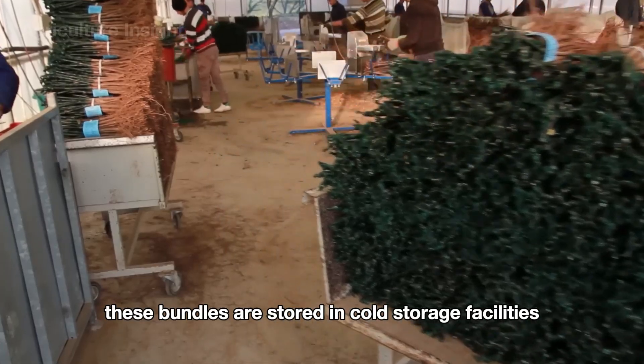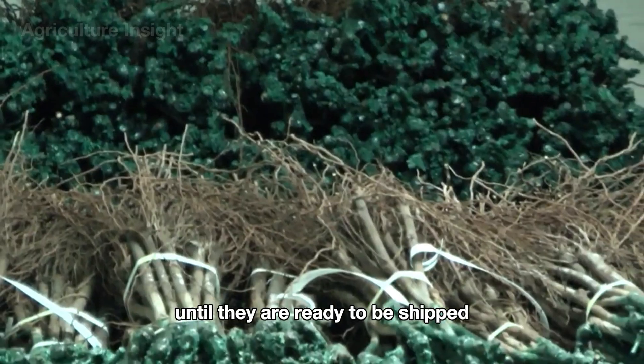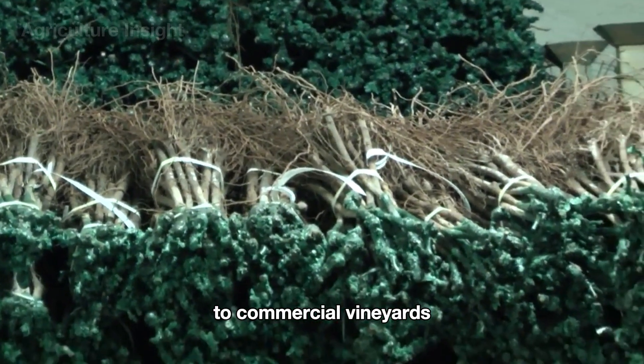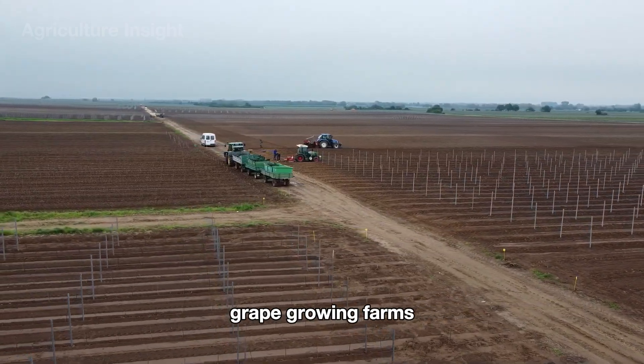These bundles are stored in cold storage facilities to maintain their freshness and vitality until they are ready to be shipped. The seedlings are then transported to commercial grape-growing farms.